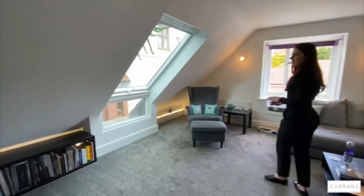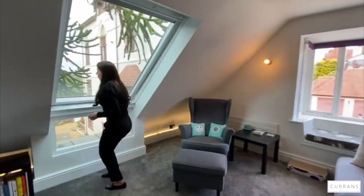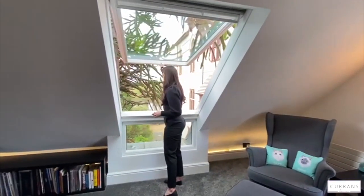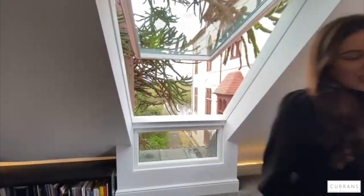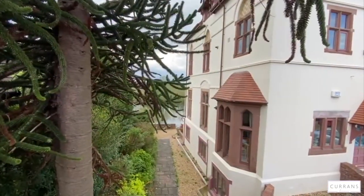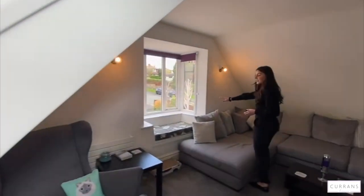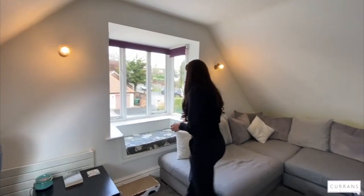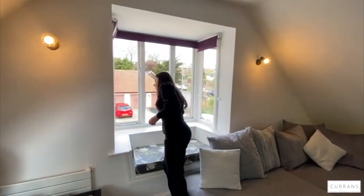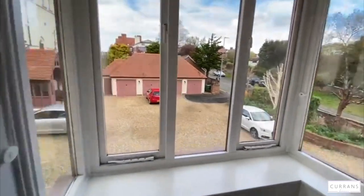This is the best bit about the property - you've got this huge Velux window that opens all the way up, and when you're sat on your sofa just here you can enjoy lovely views of the river. You've also got a bay window to this side of the room, and from there you can also see the river, so really nice outlook from this room.